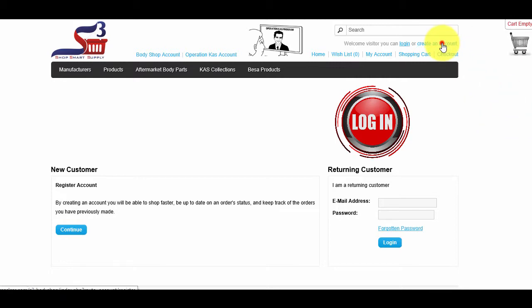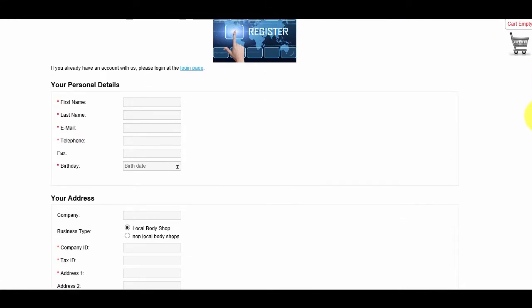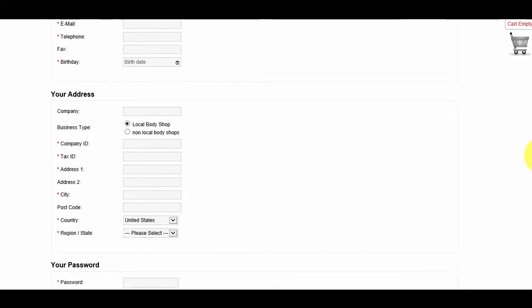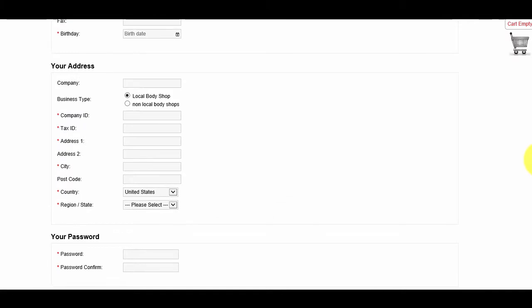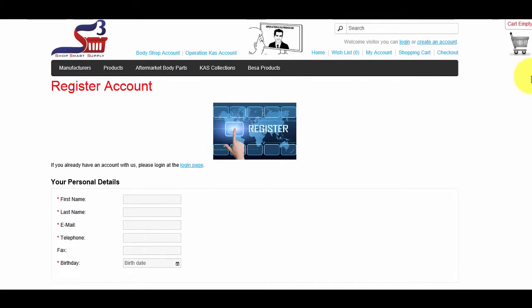The entire checkout process will be quick and easy if you have registered an account. On top of the Checkout link is the Login link, where you can log into the website after creating an account. Next to the Login link is the Create an Account link. If you are visiting for the first time, you can create an account to speed up your shopping and checkout process by filling in your personal and business details. Once your account is created, use your email and password to log in every time you return.